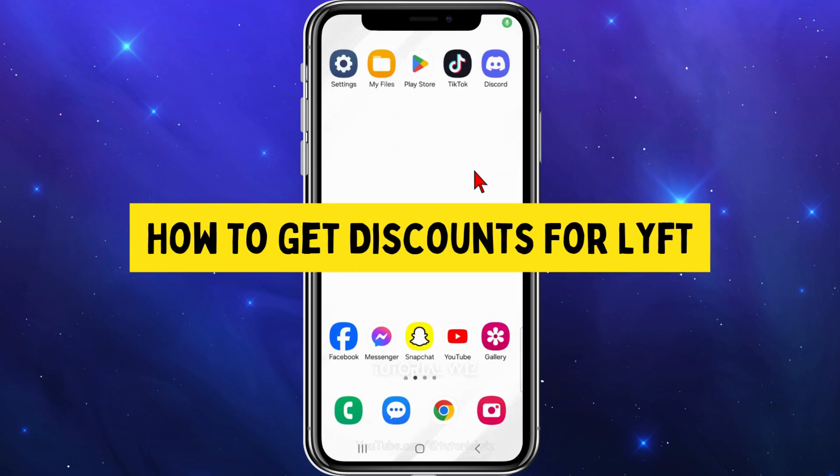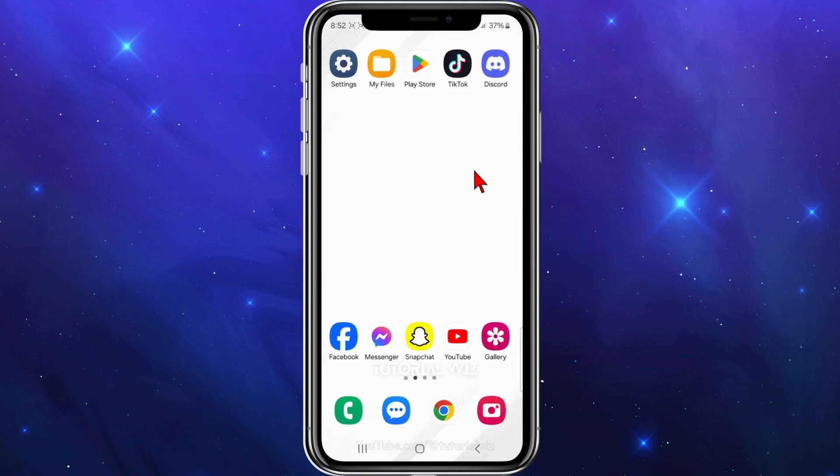In this video, I'm going to show you how to get discounts for Lyft. If you find this video useful, please leave a like and subscribe to the channel. In saying that, let's just jump straight into the video.